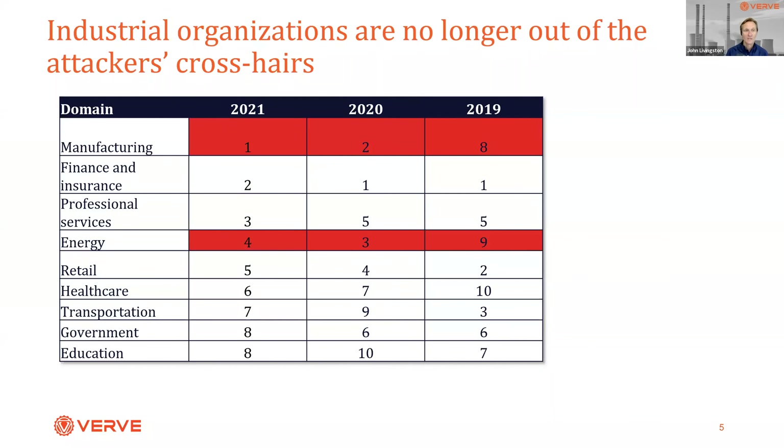A large part of this is a COVID-related phenomenon with increasing remote access into those environments. But one of the biggest drivers is ransomware. If you had asked ICS security practitioners in 2019 about their top five concerns, ransomware wasn't in the top five. By 2021, ransomware was number one by far. Attackers have discovered there's a growing number of known vulnerabilities, and the profitability of ransomware in manufacturing is quite high — if you can take down operations, the likelihood of paying significantly is large. These factors are driving industrial organizations into the crosshairs of attackers.